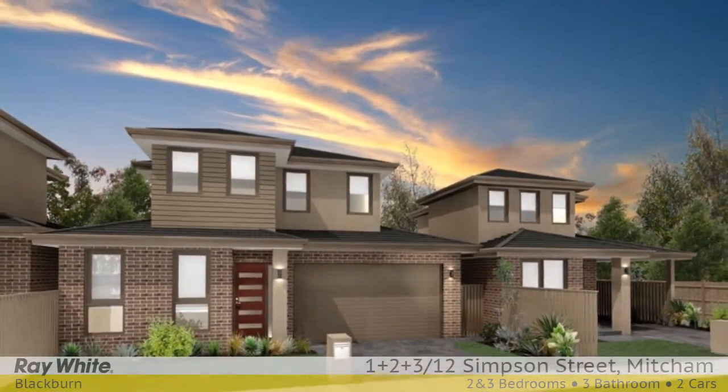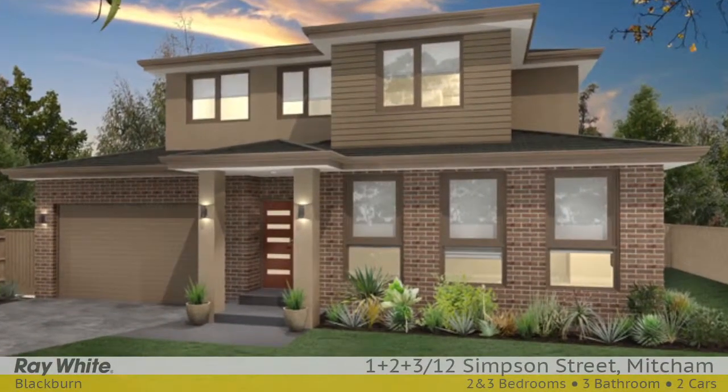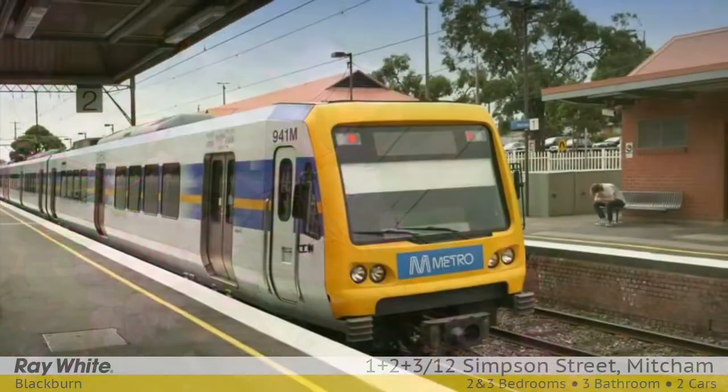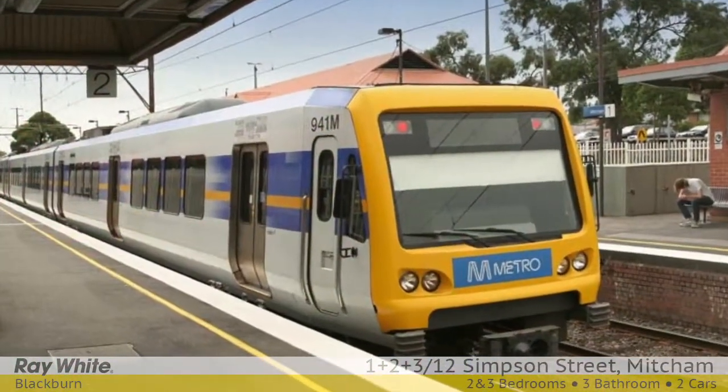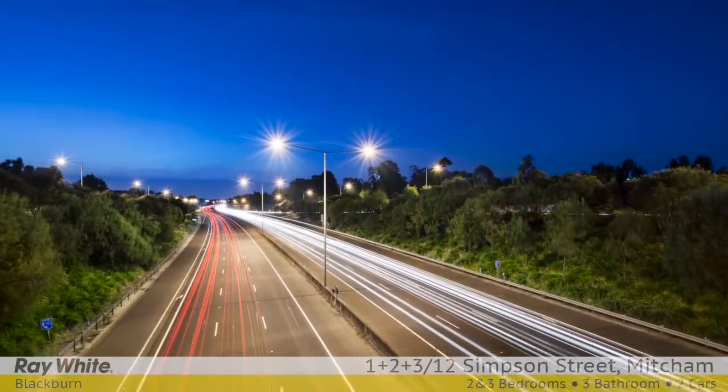Private courtyards with entertainment decks, low maintenance landscaping front and back, storage sheds. Walk to Simpson Park, close to Rangeview shops, Park More Primary, Mitcham and Nunawading train stations, Eastland Shopping Centre, and easy access to EastLink.